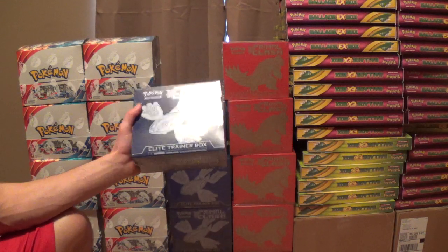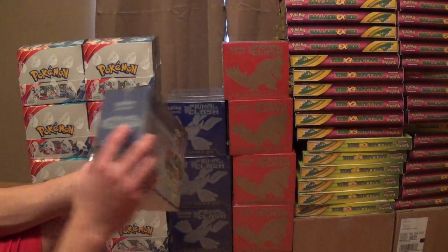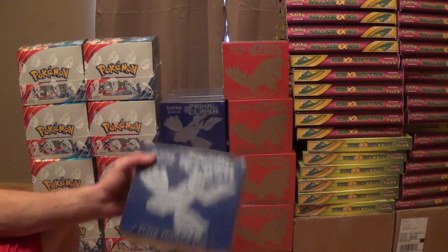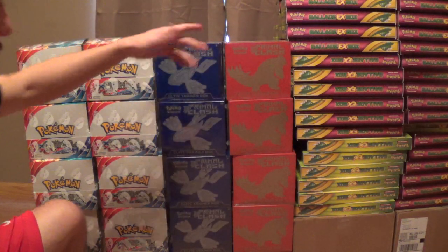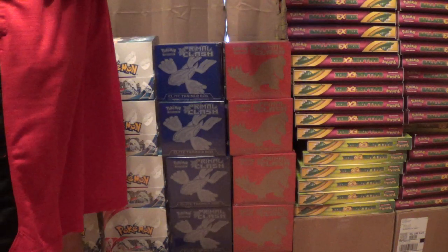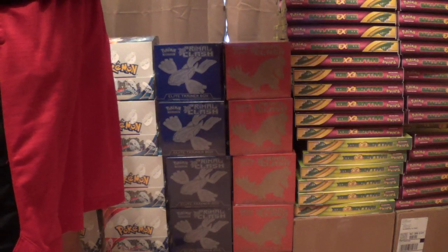It's going to be the same thing with the Groudon. If you want a sealed one of these — just the entire box — I haven't really tried selling Elite Trainer Boxes before, but I can order them. I think you can get them at Walmart for like $40. I could do $36 plus shipping, so after shipping it's going to be about the same because you've got to pay tax at Walmart.